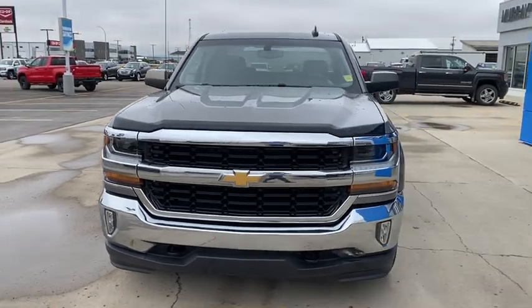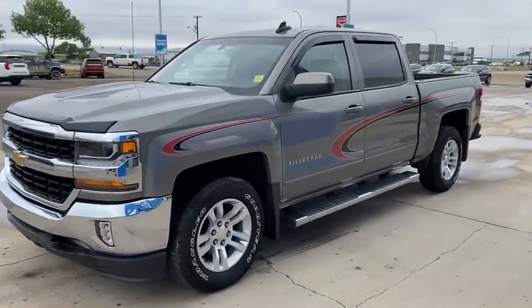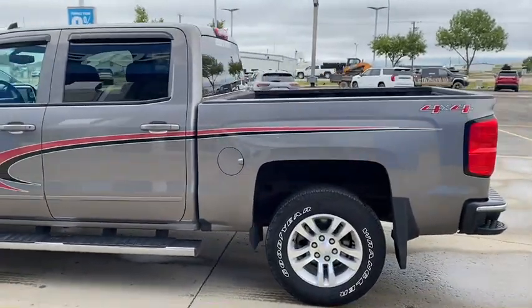Good morning everybody. I'd like to introduce you to our 2017 Chev Silverado 1500. This one is an LT, but very nicely equipped.